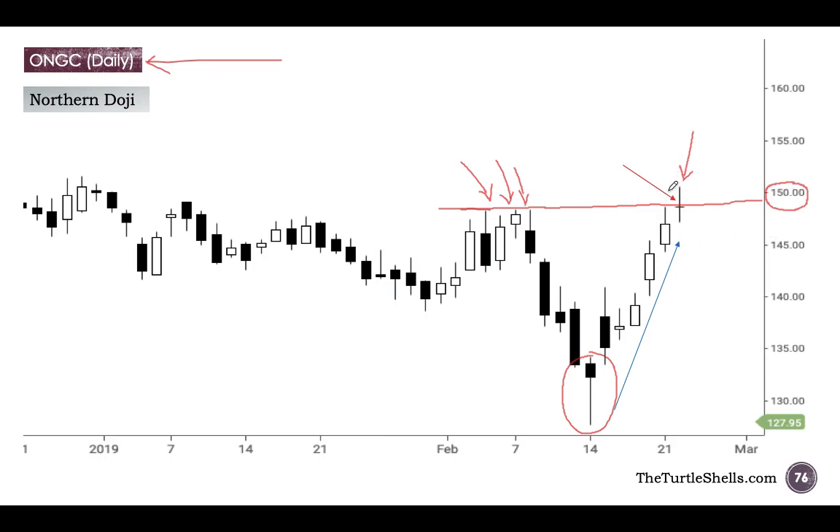Now, you have this doji candle. The question is: would you go short here? No, because the doji is never used to initiate a new position. Of course, there are exceptions which we will discuss in the level 2 program where I discuss doji in detail. But usually, most of the times, I would not use a doji to initiate a new position.